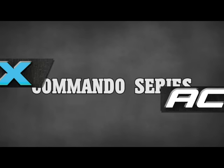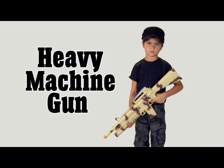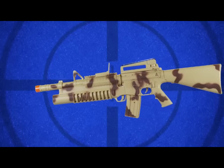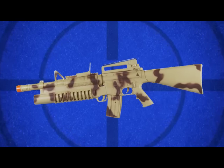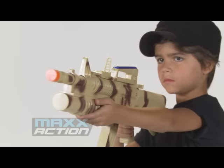Max Action Commando Series. Max Action Commando Series Heavy Machine Gun. Big and loud describes the desert camo-coated machine gun. Slide on the stock, flip up your sight, and let the fun begin.